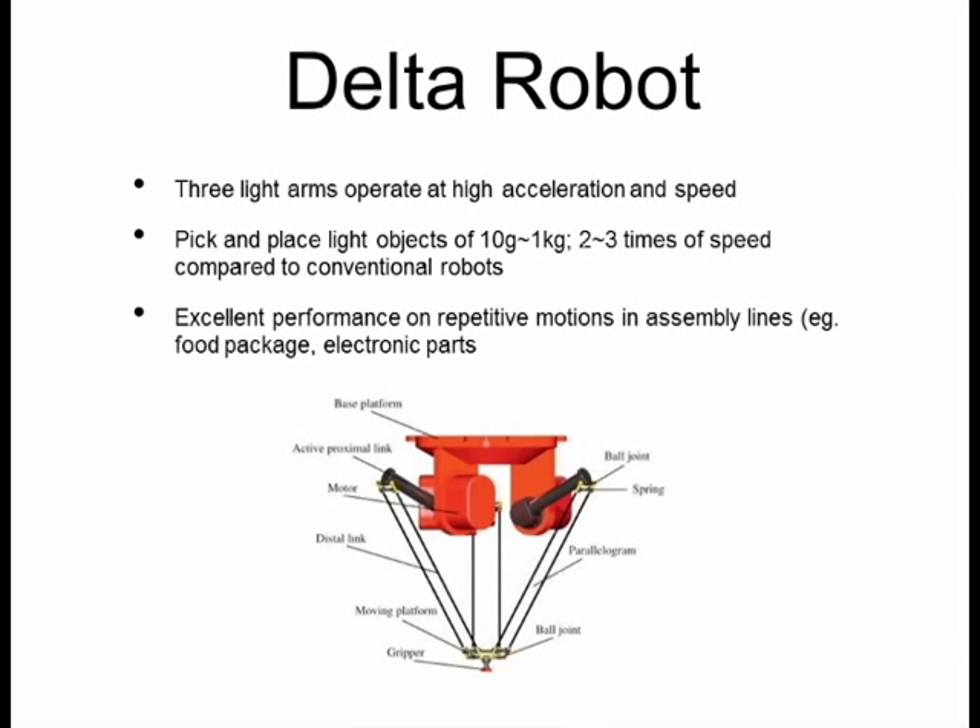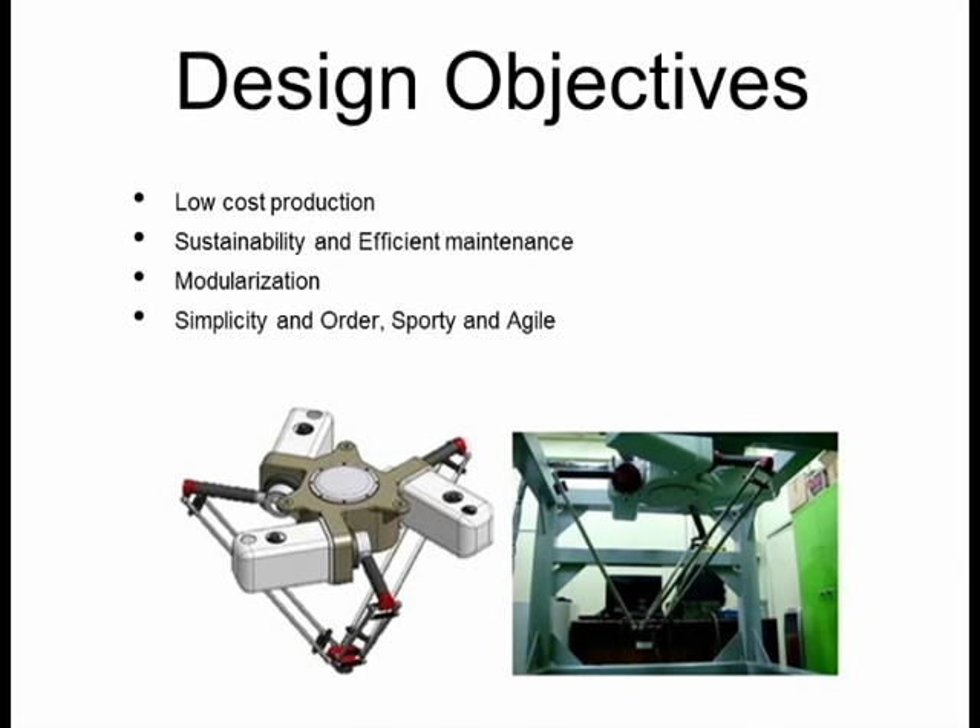The figure below shows a typical Delta robot hanging from the top with a gripper looking downwards. The design objectives of our Delta robot were low-cost production, sustainability and efficient maintenance, modularization, simplicity and order, and sporty and agile. The figure below shows our prototype Delta robot before the design had been applied.